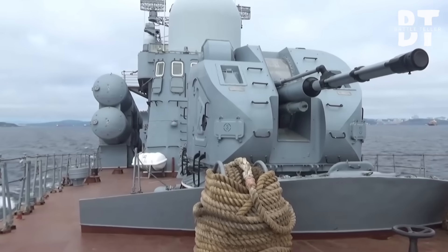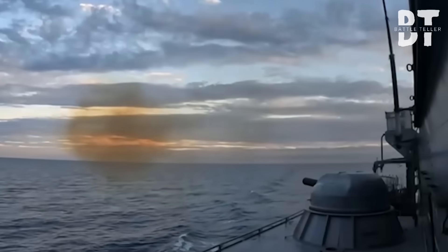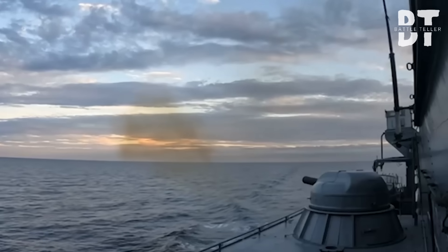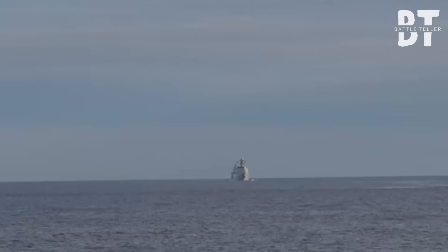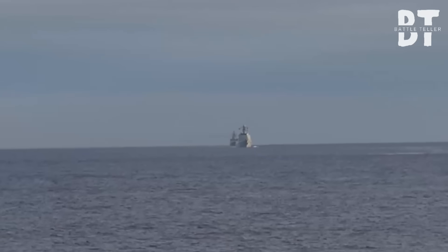Comms dissolved into static. The CIWS, now blind and without guidance, fired uselessly into the empty sky. The patrol ship, once confident, was now a blind, deaf, and crippled hulk — dead in the water.